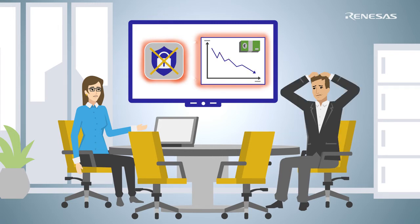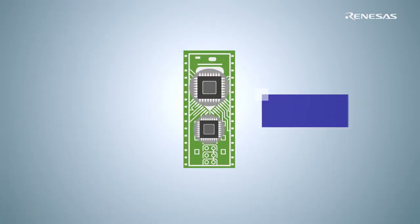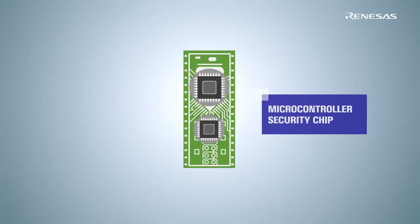Her boss is devastated. He recognizes the problem, but he doesn't see a cost-effective solution — security is expensive, isn't it? Sue knows the solution. Generally, embedded security implementations are two-chip solutions, making them both expensive and complex.